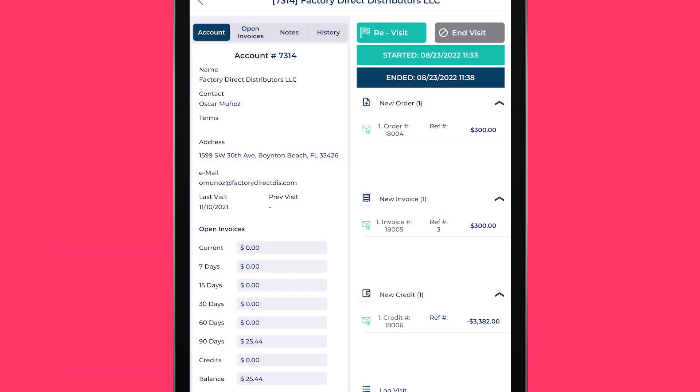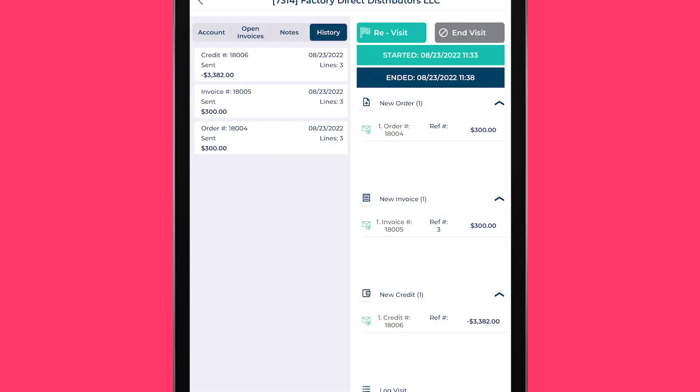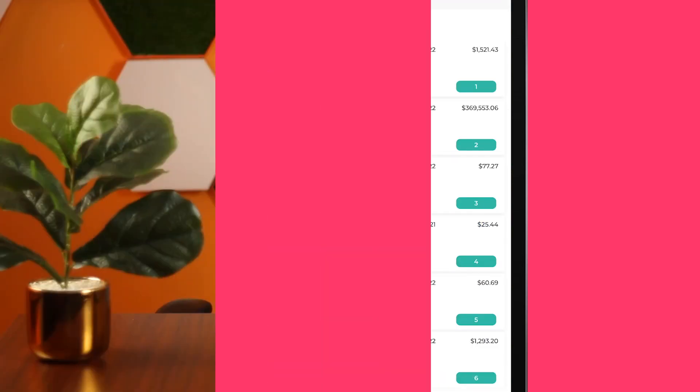Whether your sales rep is operating an iPad, iPhone, or Android device, they will have easy access to a customer's account, notes, and history on credits, invoices, and orders. We have merged the right tools to maximize your business.